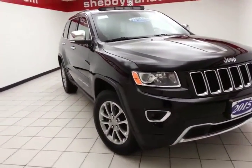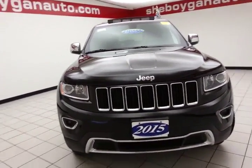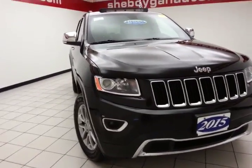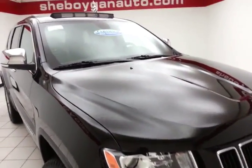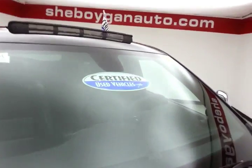Welcome to Sheboygan Chevrolet Chrysler Center. Today's special is a well-equipped 2015 Jeep Grand Cherokee Limited four-wheel drive, stock number B6447A. 28,000 miles and this one owner, local trade, comes to us with a clean AutoCheck history report, brilliant black in color.